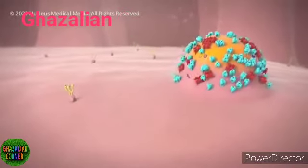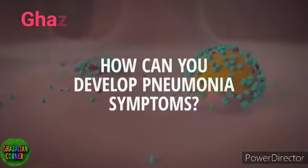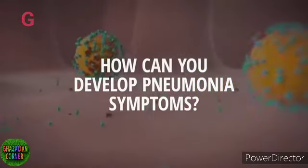Then, a new virus begins to bud off from the cell's membrane. Now, with the virus spreading in your body, how can you develop pneumonia symptoms?